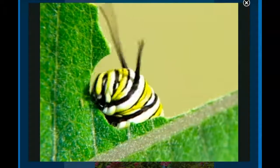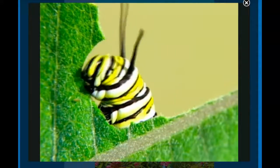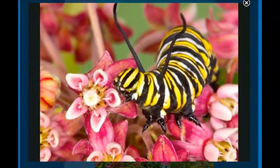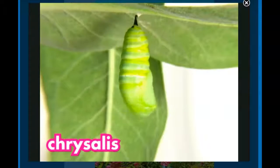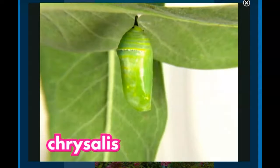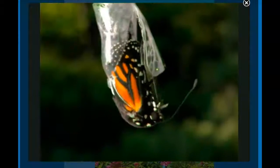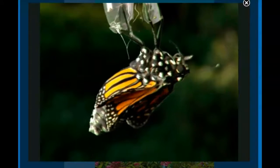Here is the caterpillar two weeks later. You can see it got a lot bigger. All those plants it was eating really helped it to grow. But it still needed to eat more. When it was done eating, its skin hardened. It changed into a chrysalis and hung from the stem of a plant. Inside, it was turning into an adult. Its body had totally changed — it had big, wet wings.